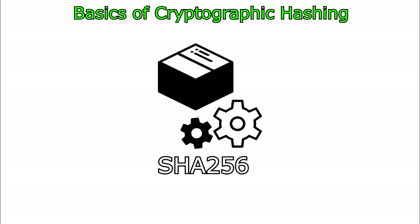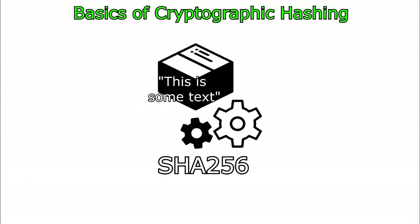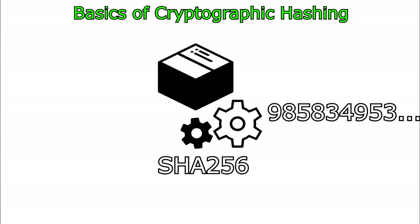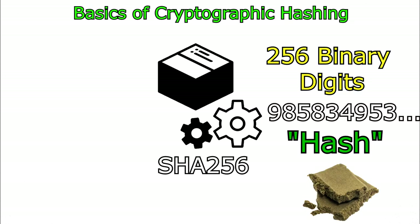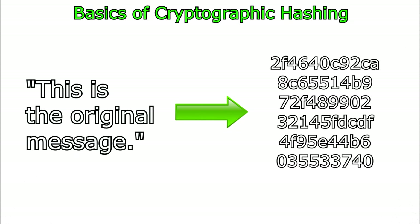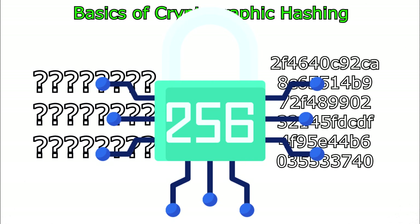We can enter any series of letters, numbers, or words we want, and by feeding it into this SHA-256 algorithm, we can generate a series of numbers 256 digits long, called a hash. Although it was easy to get this hash from whatever we put into the algorithm, it is essentially impossible — no matter how hard we try — to work out what the original message was just by looking at the numbers generated. This essentially acts as a one-way lock.